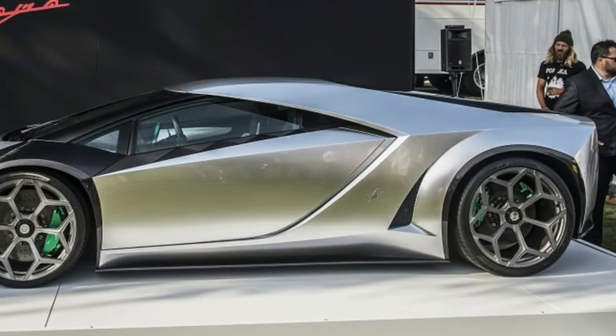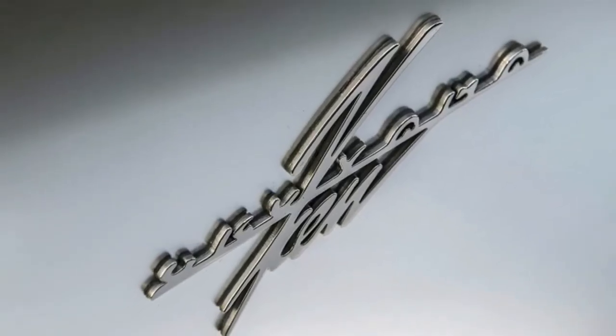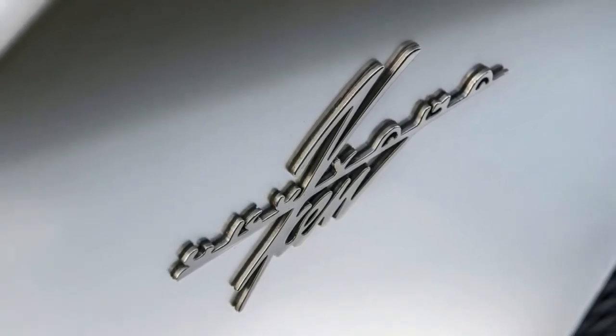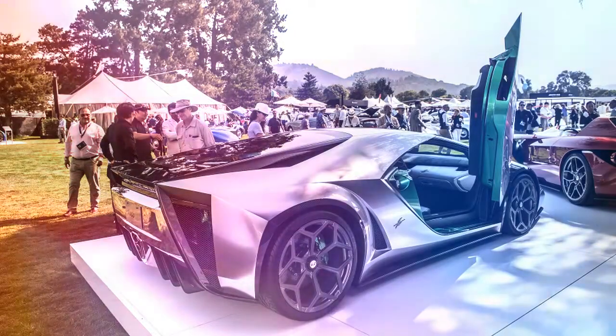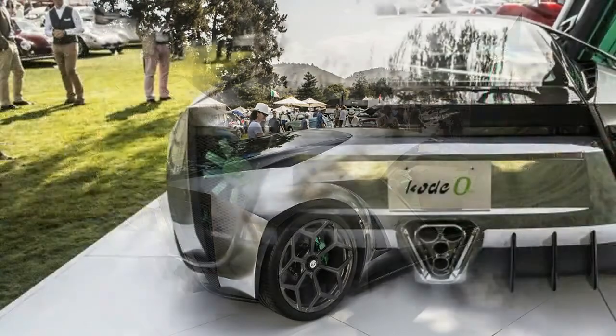Due to its full carbon-fiber bodywork, the Code 0 weighs just 3,417 pounds — more than 600 pounds lighter than the Aventador upon which it's based. With 690 horsepower and 507 pound-feet of torque, the Code 0 can hit 60 mph in just 2.9 seconds.